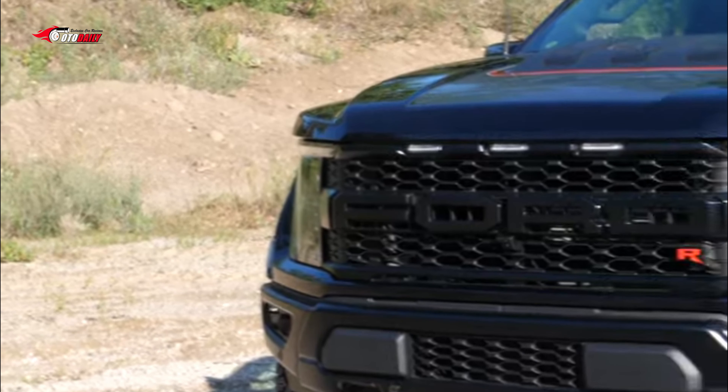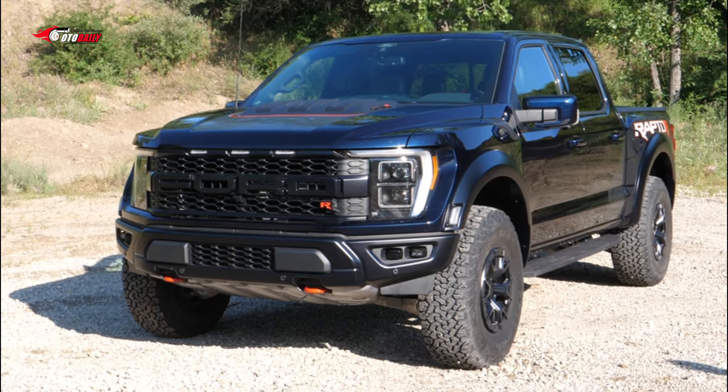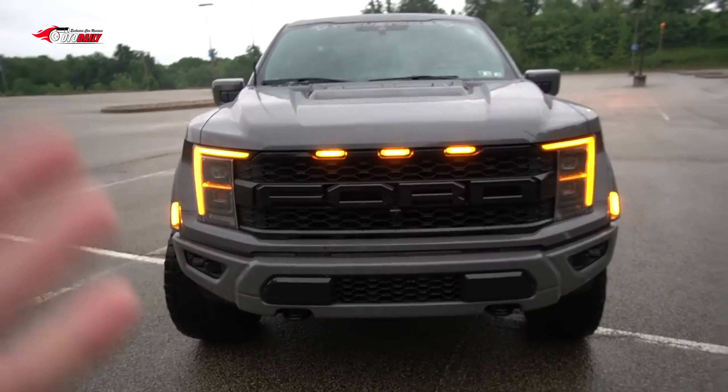The F-150 Raptor R is one seriously intense truck, but it's surprisingly amenable to everyday use — as long as you don't expect it to fit into normal-sized parking spots.